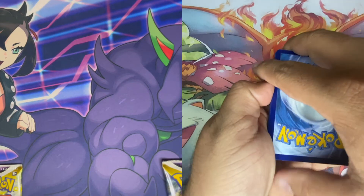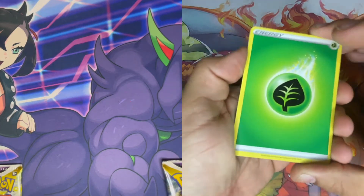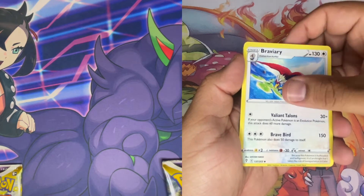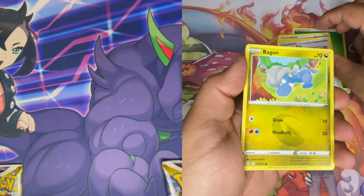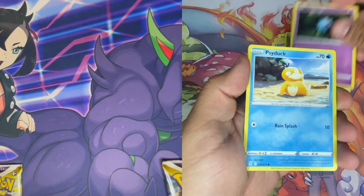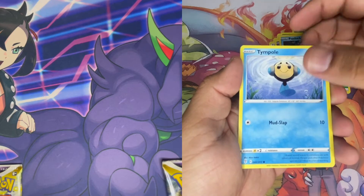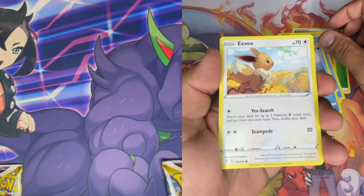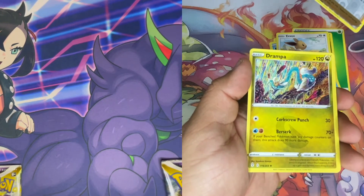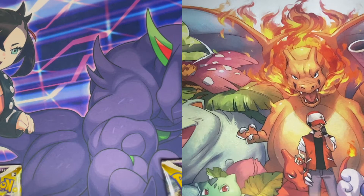Guess the energy — we're at eight, two more and you guys get a free pack! Snowleaf Badge, Braviary, Lucky Ice Pop, Woobat, Psyduck — I like Psyduck — Eevee again, reverse Gordie, and a non-holo Drampa. No hits, but we get that energy so we're at eight now. At least we get that.